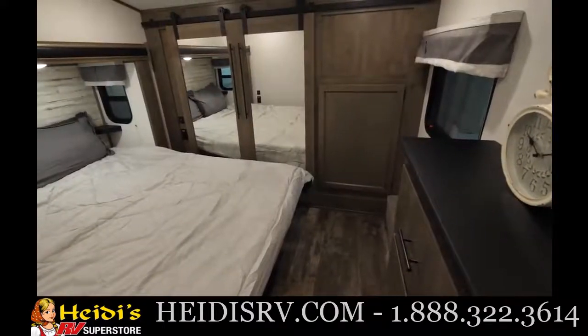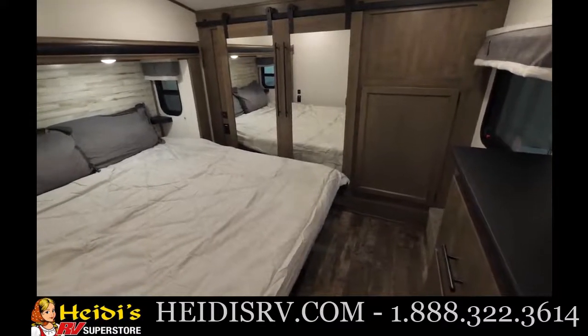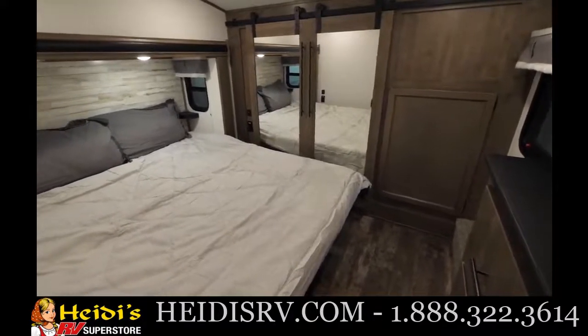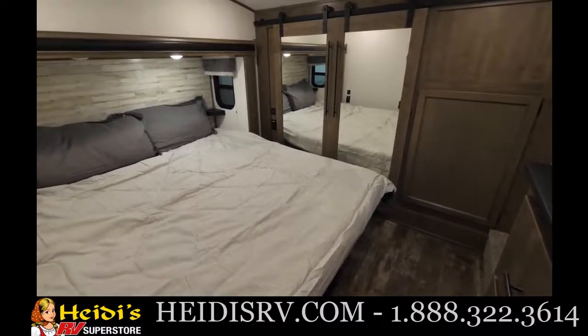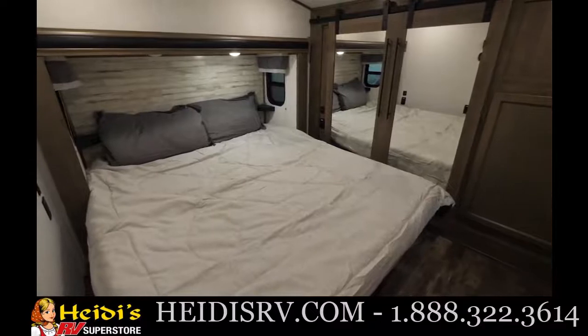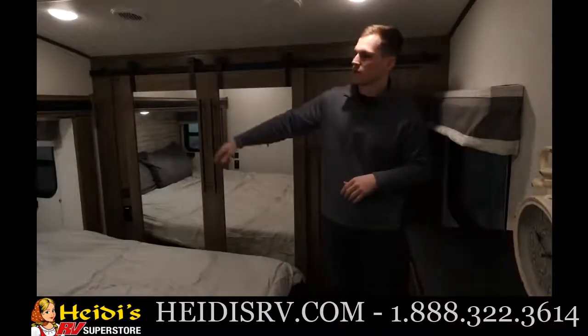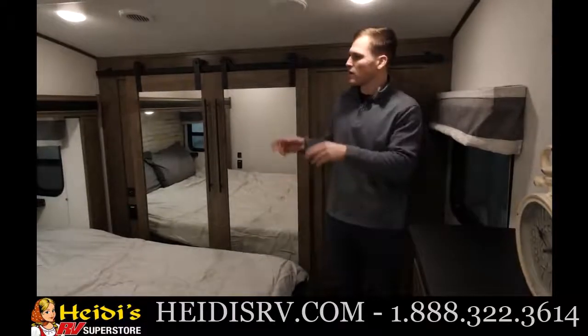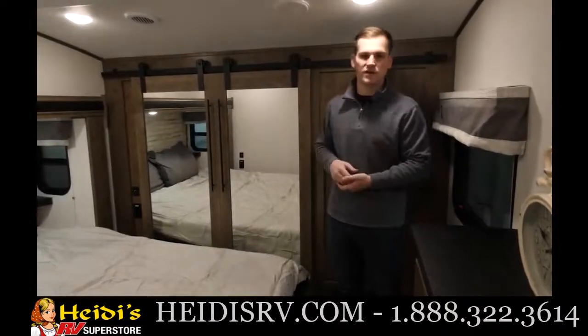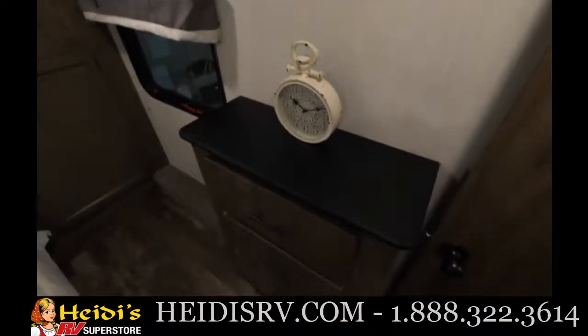To finish things off in the master bedroom, one of your ACs is up here and there's another one towards the back — they're both 15,000 BTUs, so 30,000 BTUs of air altogether. They work in tandem or just one at a time. You also have a nice big king bed slide up here with windows on each side for a cross breeze, some storage built in, and a TV backer to hang up a TV.